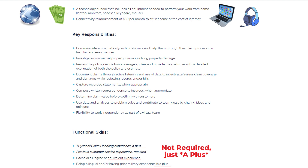Key Responsibilities: Communicate empathetically with customers and help them through their claim process in a fast, fair, and easy manner. Investigate commercial property claims involving property damage, review the policy, decide how coverage applies, and provide the customer with a detailed explanation of both the policy and estimate. Document claims through active listening and use of data to investigate, assess claim coverage and damages, while reviewing records and/or bills. Capture recorded statements when appropriate.